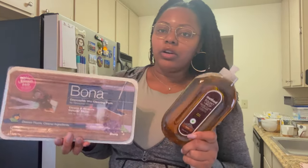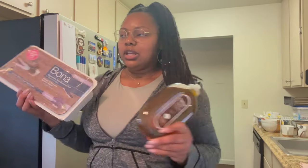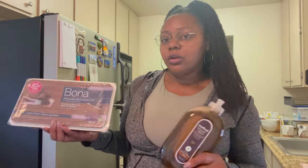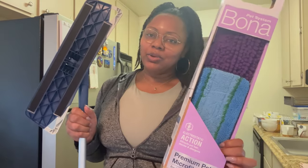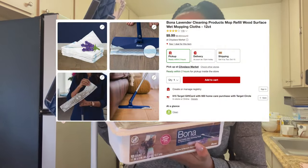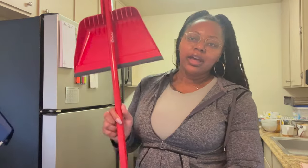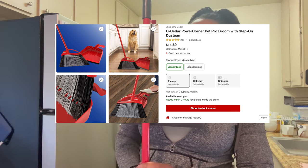I use these two cleaners on my hardwood floors — I only have hardwood in my dining area, kitchen, bathroom, and hallway; my living room and bedroom are carpet. I also use my Bona Premium Pet microfiber mop, which I used in my deep cleaning video — you just attach the pad and go throughout your apartment. I got a broom from Target for $14.69; it's an angled broom by Oh Cedar, which has been very helpful.